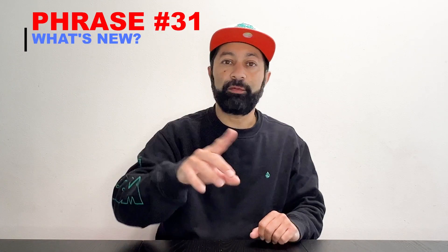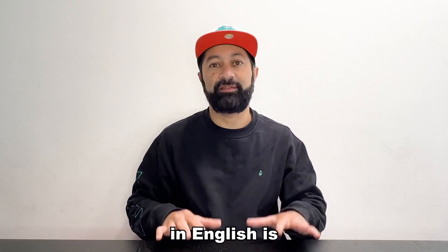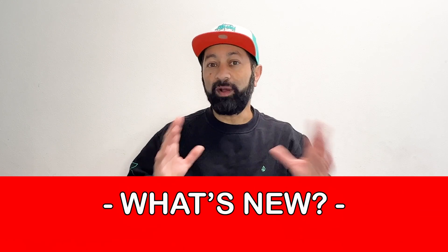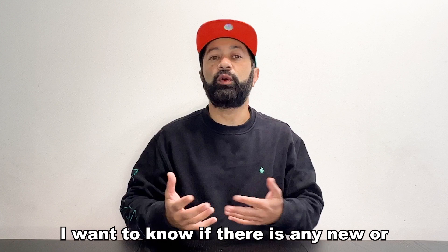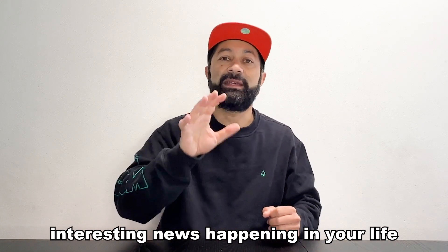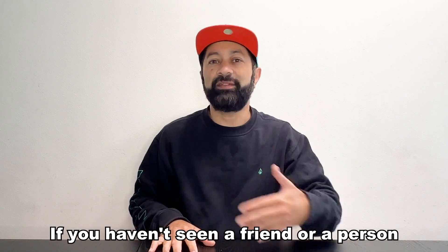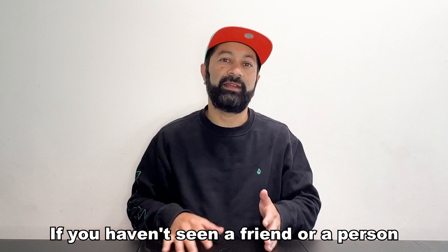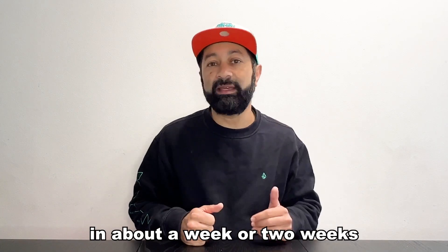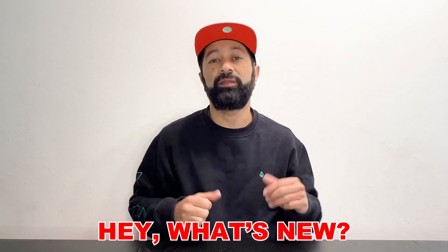Number 31. The 31st most commonly used phrase in English is: "What's new?" This question means I want to know if there's any new or interesting news happening in your life. It's very common to ask this question if you haven't seen a friend or a person in some time. So maybe I haven't seen my friend in about a week or two weeks — the next time I meet him or her, I will say, "Hey, what's new?"